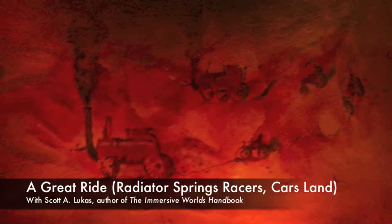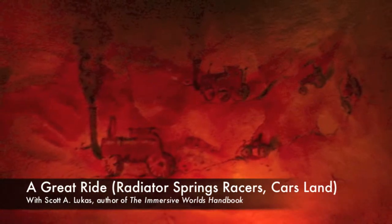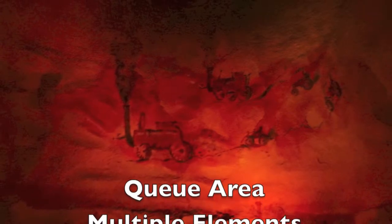Hello and welcome back to another video feature of the Immersive Worlds handbook. As we gaze upon these innovative petroglyphs, you might be surprised to discover that we're actually inside the exit area of a famous dark ride — specifically, Radiator Springs Racers, part of the Cars Theme Land at Disney's California Adventure. I want to use this opportunity to look at these innovative design elements like these petroglyphs, but also to talk about characteristics that make a ride like this one truly a great ride.